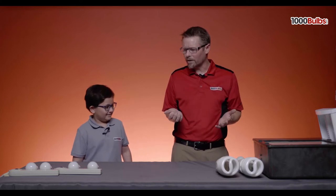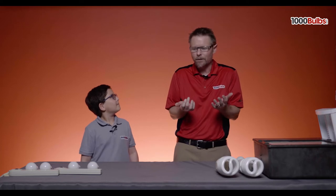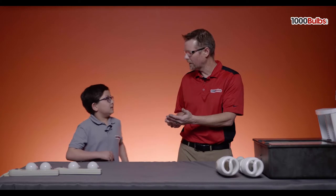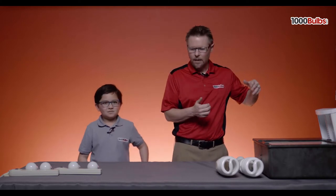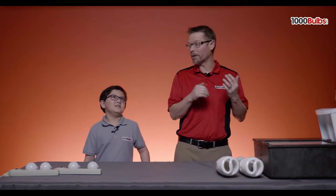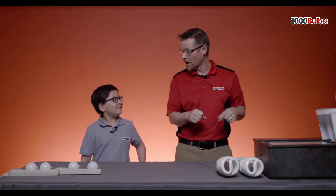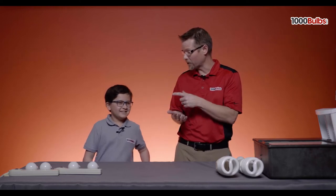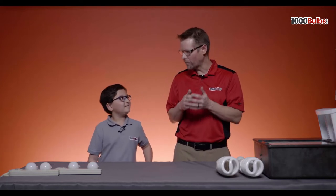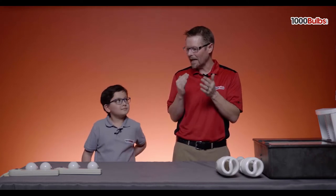What we want to start with is just a basic introduction to lighting. If I said, Jayden, what is the very first light bulb ever invented, what's that technology? Incandescent. Incandescent lighting. And from incandescent, we went to halogen lighting, then to fluorescent lighting, then to what we call HID — sometimes that's metal halide or high pressure sodium — and then we have LED. So we want to introduce some basic LED technologies.